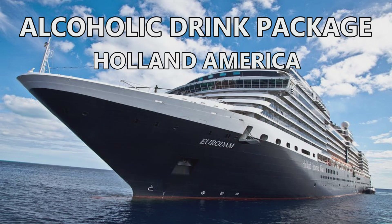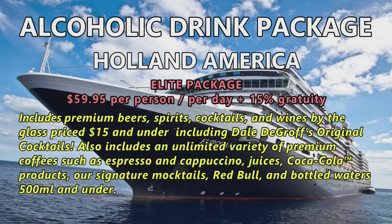Holland America's second drink package is the Elite Package at $59.95 per person per day plus a 15% gratuity. It includes premium beers, spirits, cocktails, and wines by the glass at $15 and under, including Dale DeGroff Original Cocktails. It also includes unlimited premium coffees, juices, Coca-Cola products, Signature Mocktails, Red Bull, and bottled waters under 500ml.